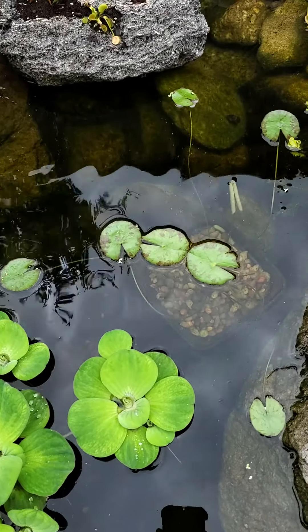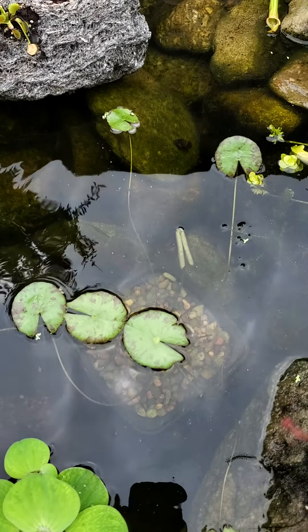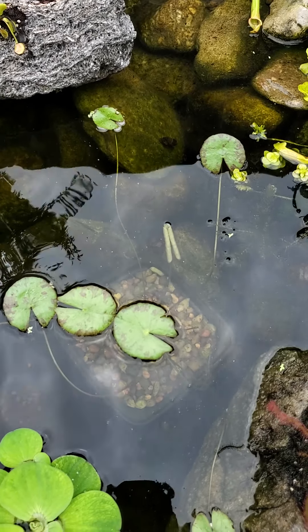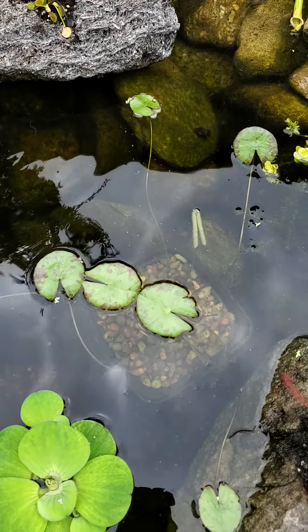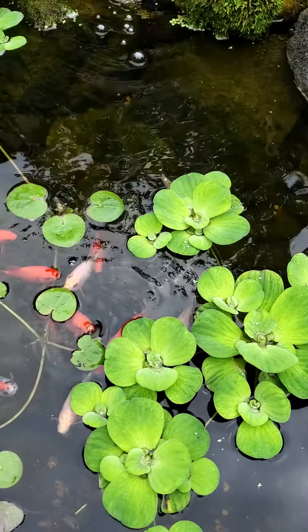There is a dwarf water lily sitting right there — first year I've grown that one. It's supposed to have a flower about the size of a 50-cent piece, maybe a little bit smaller.